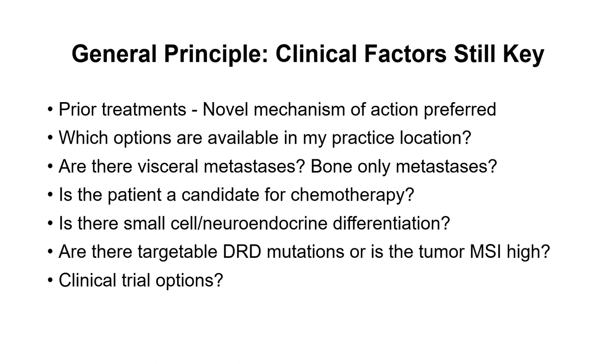We have to remember small cell and neuroendocrine differentiation — a histology that will be treated in a different way and absolutely needs to be identified as we're caring for these patients. We need to understand whether there are targetable DNA repair defect mutations or if the patient has MSI-high tumor status, because this gives us opportunities to use PARP inhibitor therapies and potentially pembrolizumab. And always, clinical trials should be considered — especially as certain medications like lutetium PSMA-617 may be available through trials even if not yet standard of care.